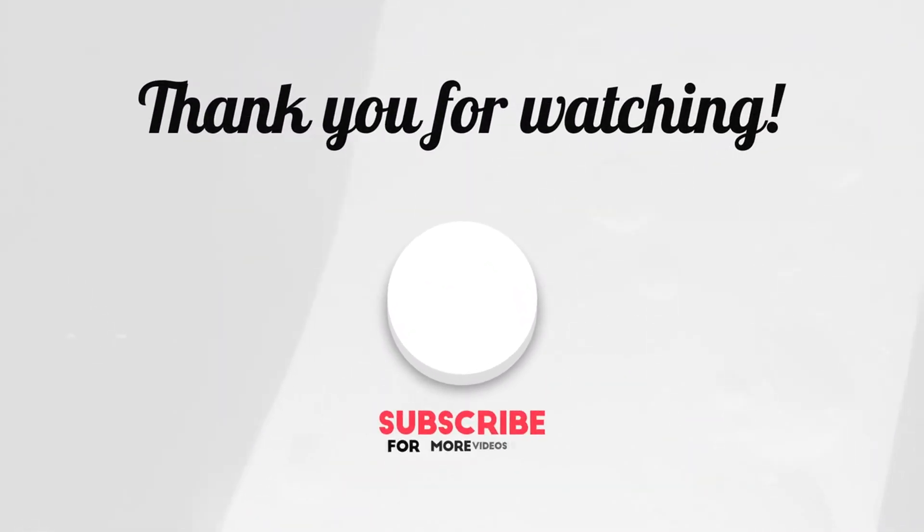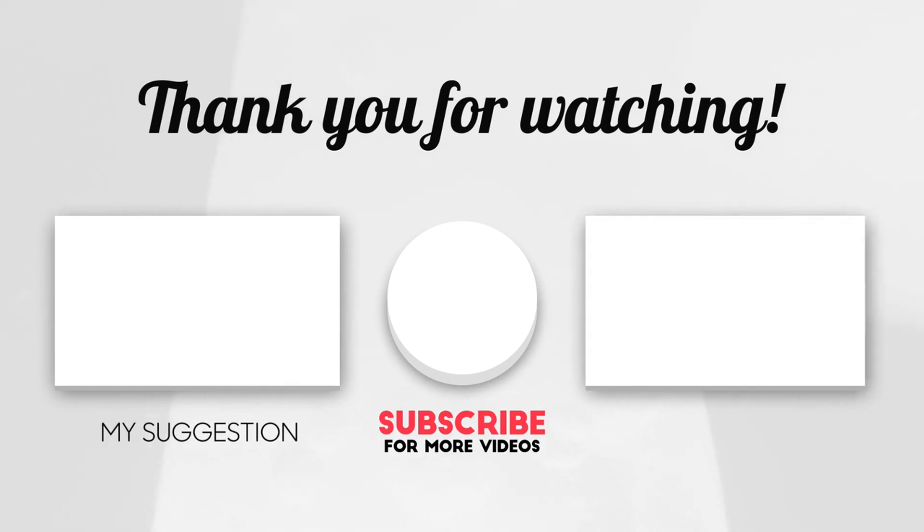If you are new here, please like, subscribe, and activate the bell icon so that you don't miss future videos. Thank you for watching.